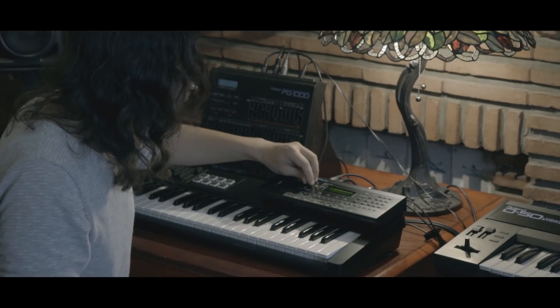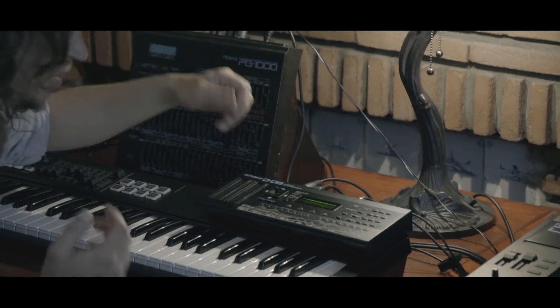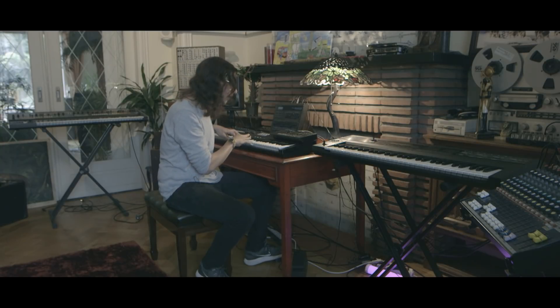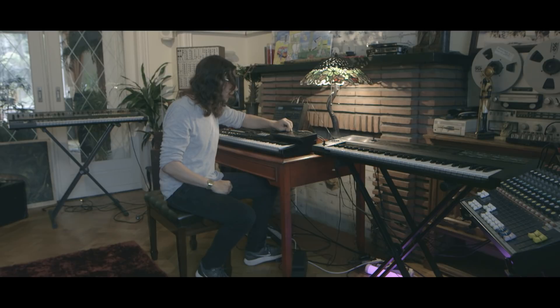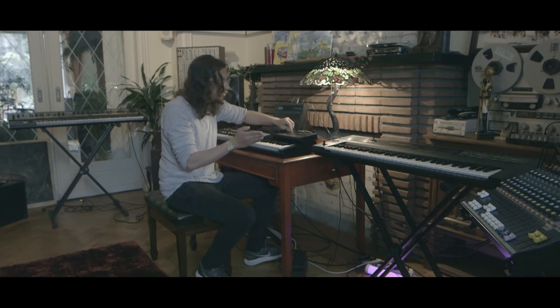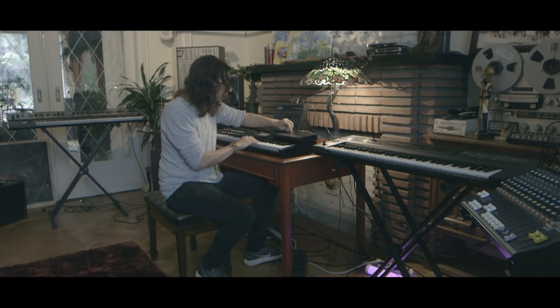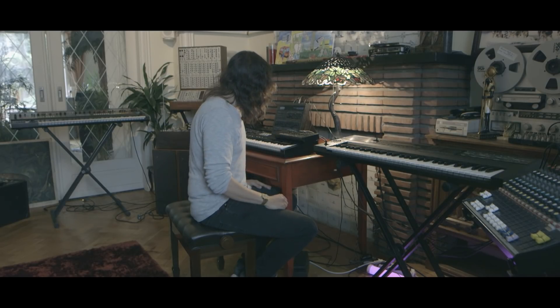It also has the joystick like on the original D-50, and what's really fun is you can kind of stir the sounds like a soup. For example, I play a chord and hold it with a pedal, and you can go through and stir the four different oscillators.